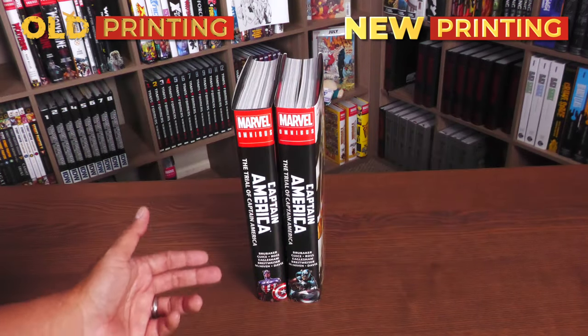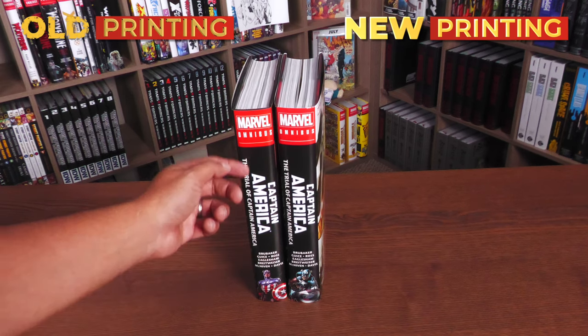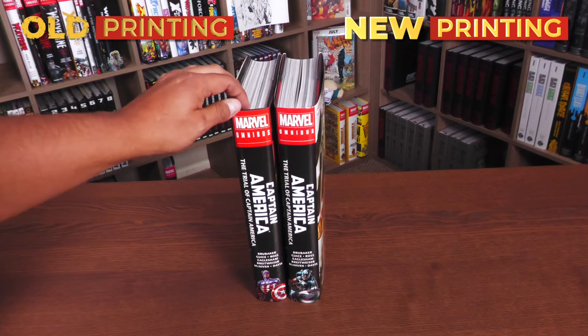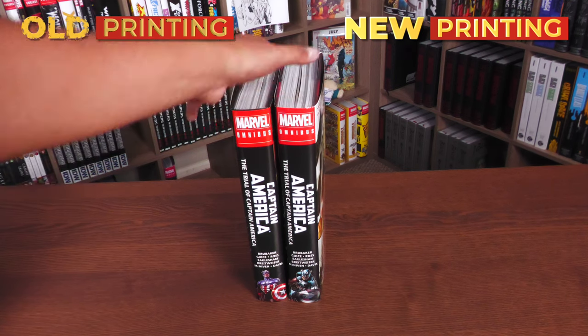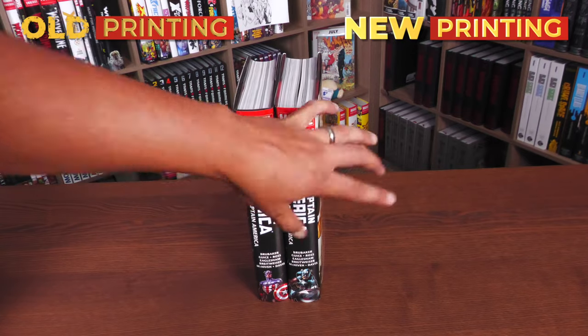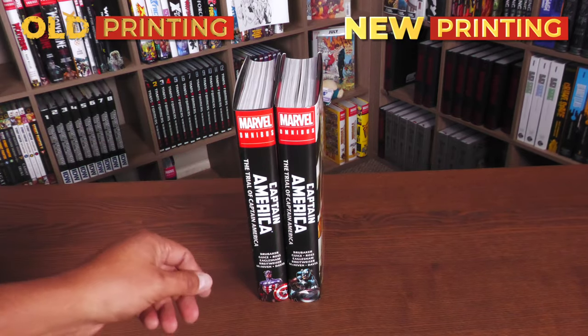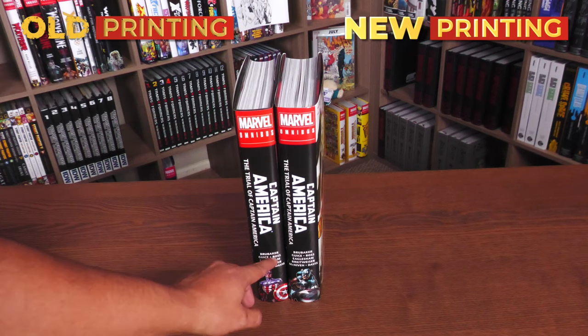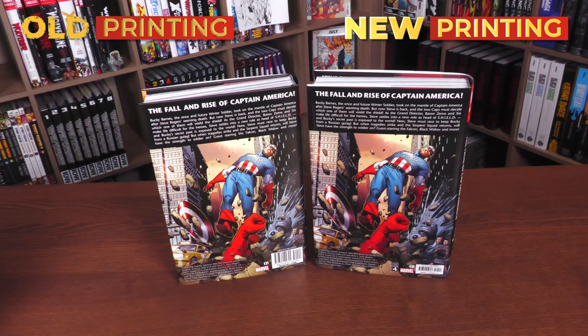Here are the spines together: Captain America, The Trial of Captain America. They look about the same kind of font on both. This is the original printing and they look about the same thickness. We'll do a comparison internally in a little bit. And the back even looks identical with this picture by Steve McNiven — Captain America getting knocked out. I love that picture.